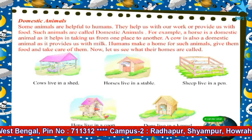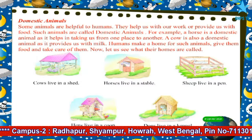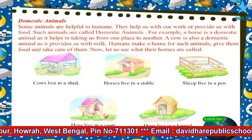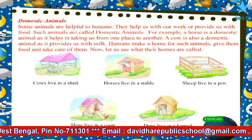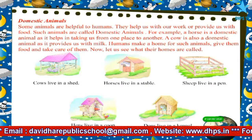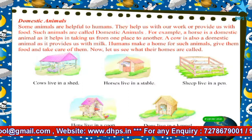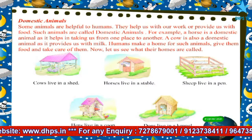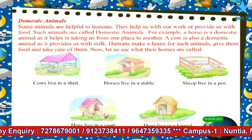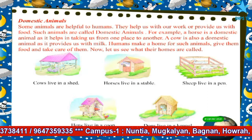Domestic Animals. Some animals are helpful to humans — they help us with our work or provide us with food. Such animals are called domestic animals. For example, a horse is a domestic animal as it helps in taking us from one place to another. A cow is also a domestic animal as it provides us with milk. Humans make a home for such animals, give them food, and take care of them. Now let us see what their homes are called.